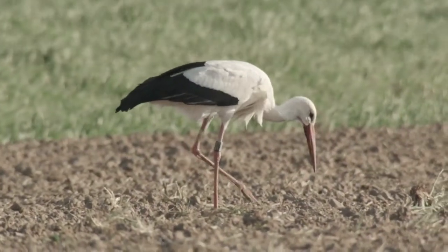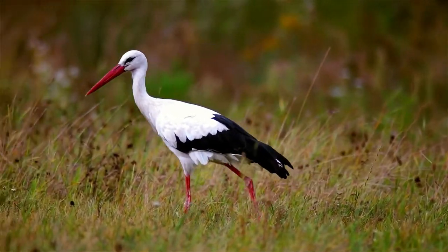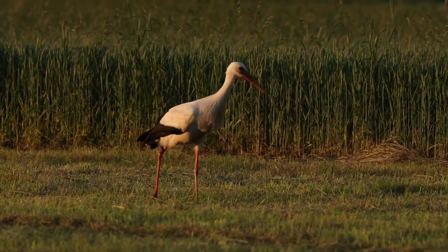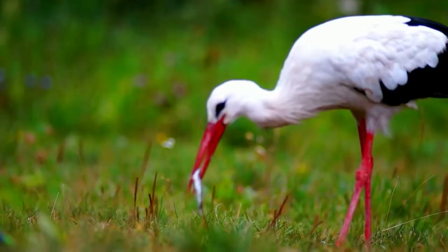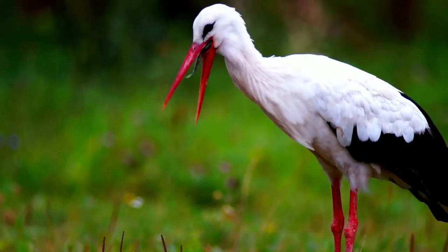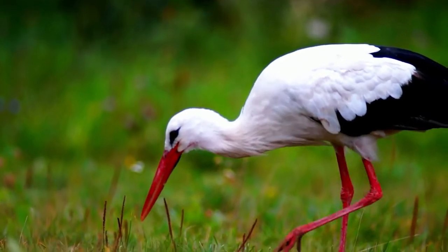The preferred habitat of these birds are agricultural fields, pastures, meadows, open wetlands and savannas. They inhabit temperate areas with shallow standing water and feed on a variety of species such as fish, frogs, toads, snakes, lizards, crustaceans, spiders and even small mammals. They will also eat chicks and eggs of ground nesting birds.